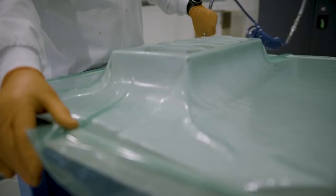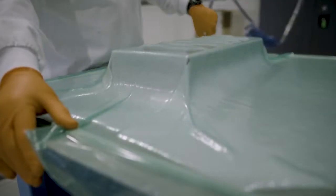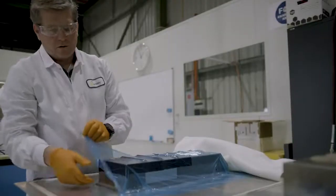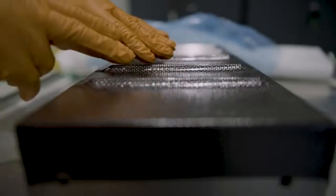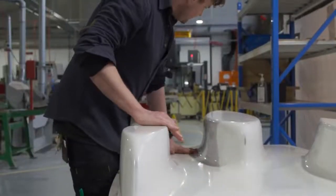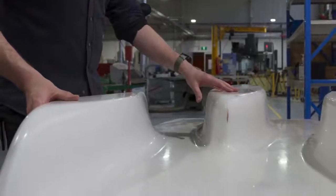Learning the manual skills of composite technology is fundamental to our progression in career with design. Learning how the material acts and behaves and can be manipulated gives people a great understanding of how to design a product or go and make a product for themselves.